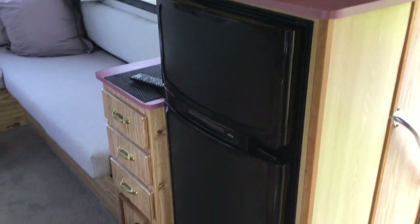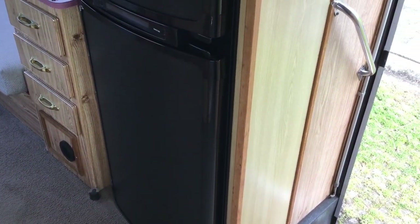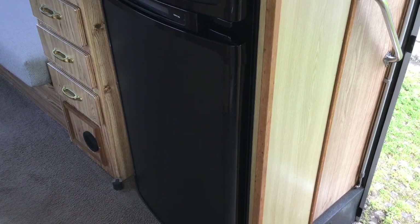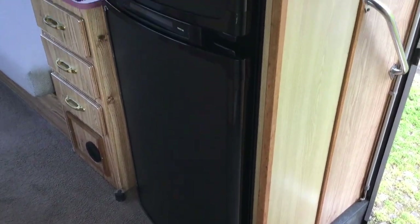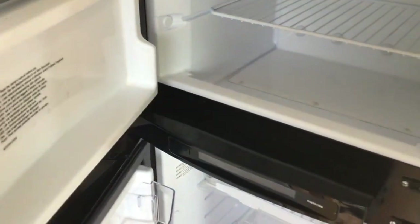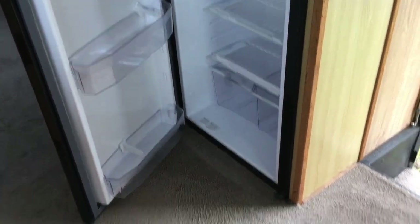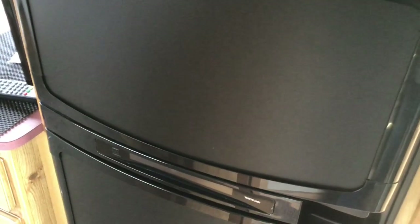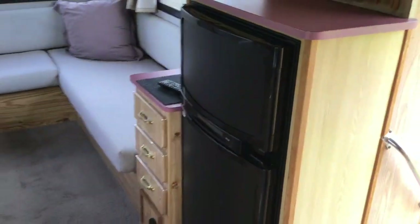This fridge is a 171 litre 3-way fridge freezer, only fitted since February so it's about 8 months old. It runs on mains power when plugged in, gas when freedom camping or off-grid, and 12 volts when driving — though 12 volt only works with the ignition on. The original camper only had a 90 litre fridge; putting in the big fridge absolutely changes your living lifestyle in this camper.